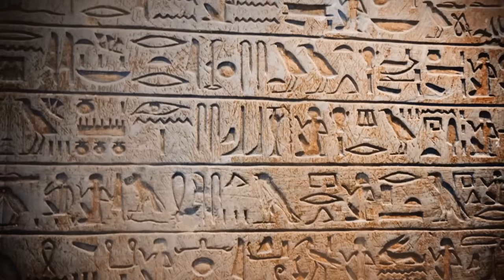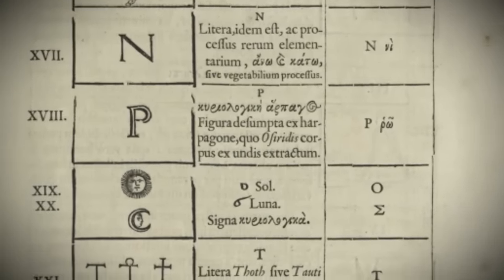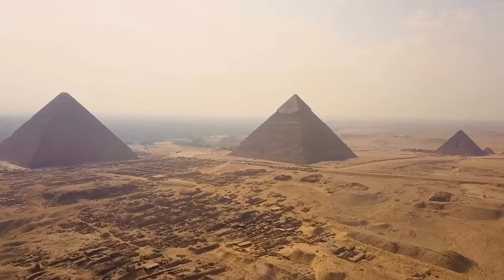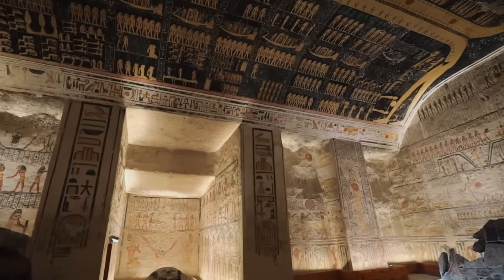When hieroglyphics are first translated in the 1820s, it unlocks a trove of new information about the pyramids of Egypt and why they were built. They were long suspected to be tombs for pharaohs, and the hieroglyphics confirmed this. But as more of these hieroglyphics are translated, we find out that maybe these pyramids had another function as well.